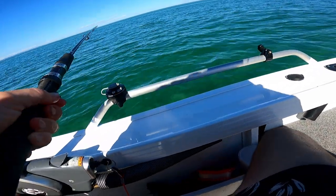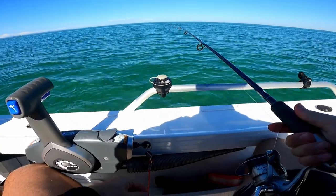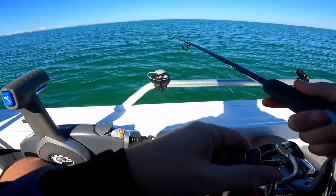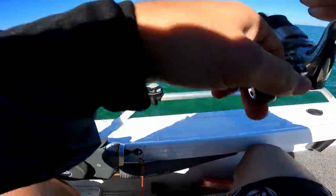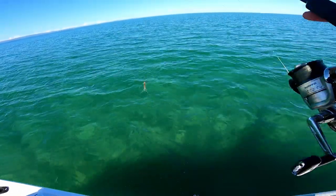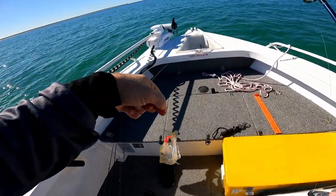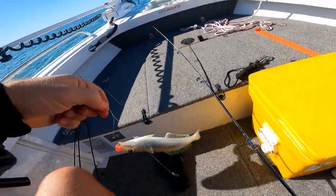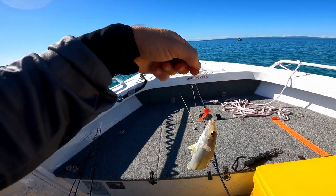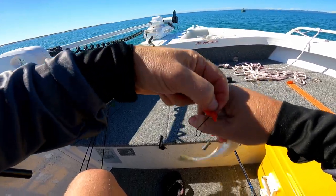Everyone loves catching whiting — very popular. A lot of boats out here doing this. Got him that time. These are not a bad whiting. There we go — a little one on the squid again, and that is on the bottom hook.